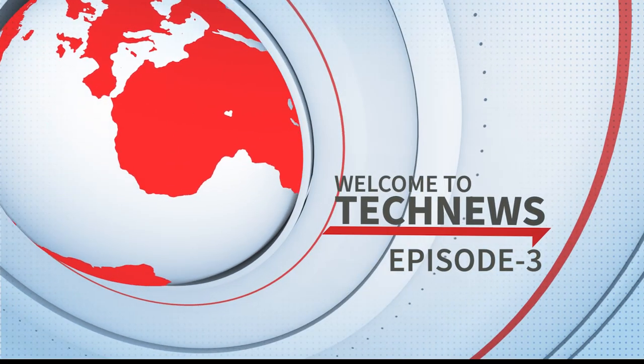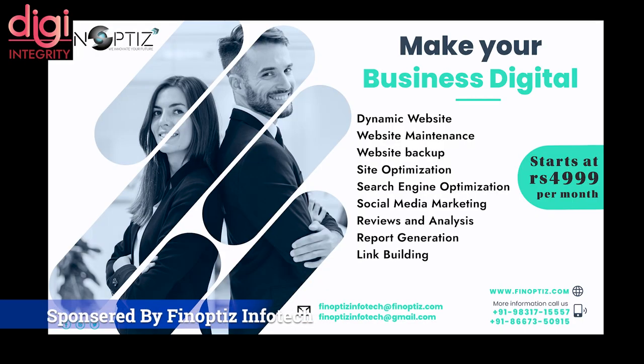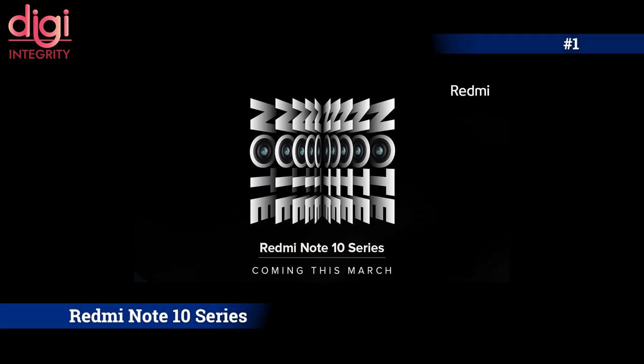Hello guys, this is Raevant, welcome back to Tech News episode 3. This video is sponsored by Finoptes Infotech — a team of professionals providing end-to-end web designing, software development, and digital marketing services to businesses. If you want to know more about their services, the link is in the description below.